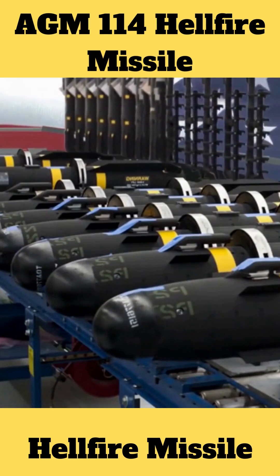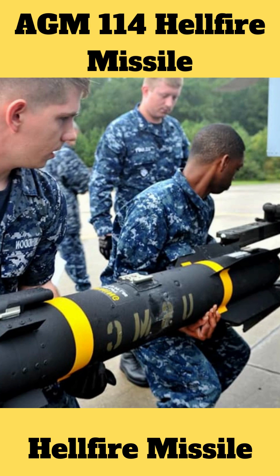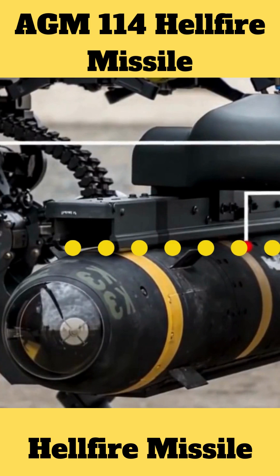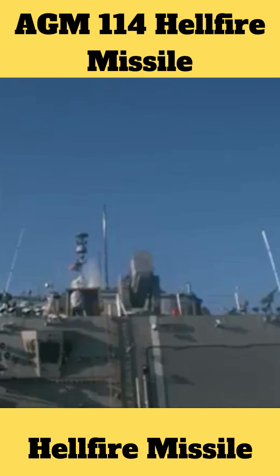The solid propellant rocket engine is 5.33 feet in length, 7 inches in diameter, weighing from 98 to 107 pounds. It travels at subsonic speed. Platforms include the SH-6.